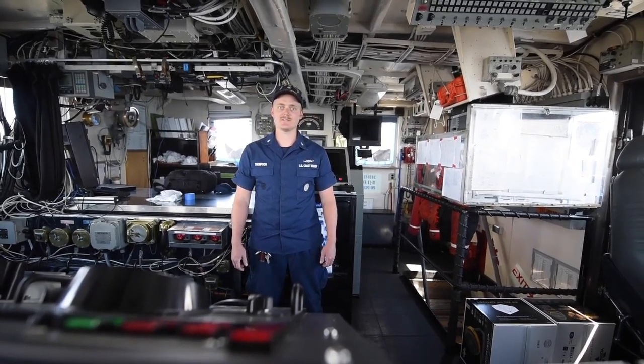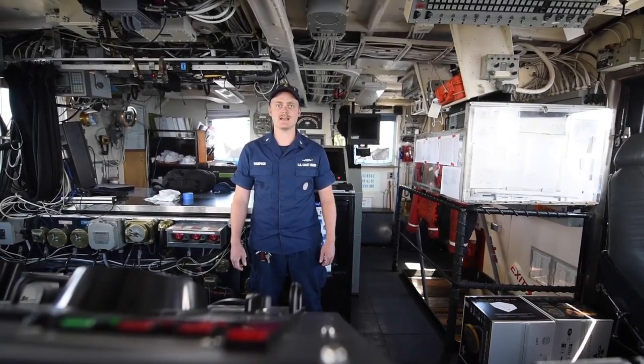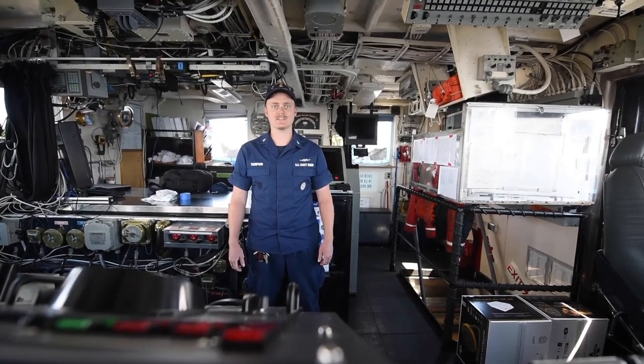She is powered by two diesel engines with a combined 5,000 horsepower, giving her a top speed of 18 knots. In a typical patrol, Active will travel 12 to 14,000 nautical miles.